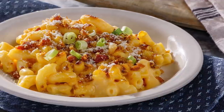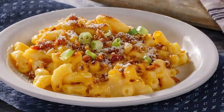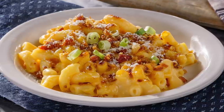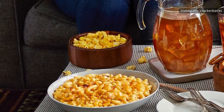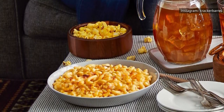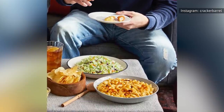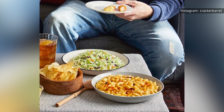To celebrate the cooler, comfort-food-inspiring season, Cracker Barrel will be adding a new bacon mac and cheese option to its side dish lineup. This item is perfect for diners who want to enjoy the chain's classic creamy cheesy dish with a little something extra on top. The new side will feature Cracker Barrel's classic mac and cheese topped with green onions, parsley, Parmesan cheese, and savory, crispy pieces of bacon.